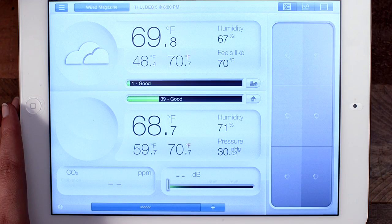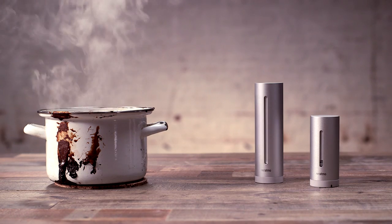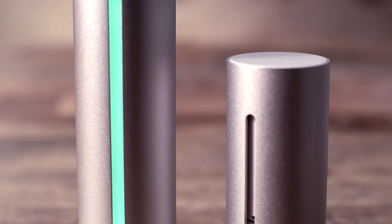Or use the system's outdoor feature to determine whether to leave your sweater at home or pack your galoshes. After all, who are you going to trust — some TV station or your own sensor network?